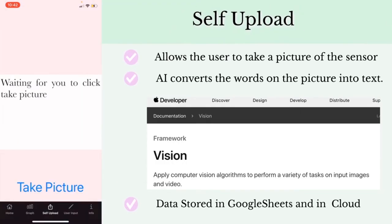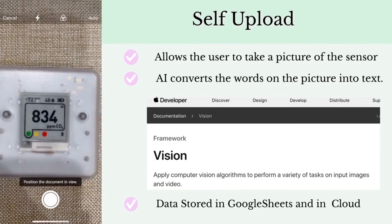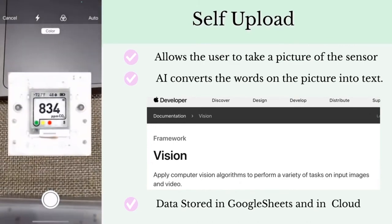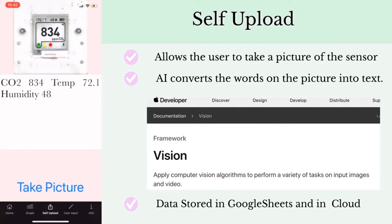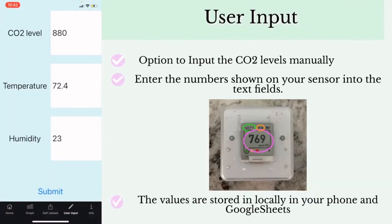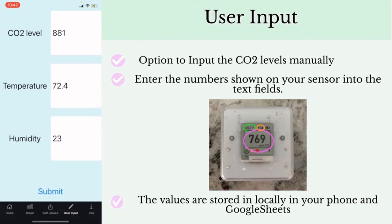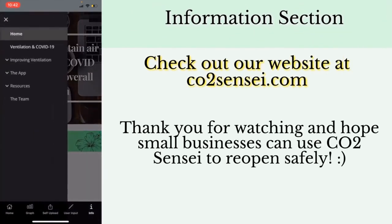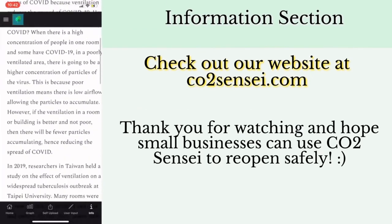For CO2 Sensi without Bluetooth, the self-upload allows the user to just take a picture of the sensor screen. Our artificial intelligence will detect the text and the CO2 level is still saved in Google Sheets. The user input section allows users to manually input the carbon dioxide levels, and the data is entered into Google Sheets and the cloud. The information section connects to our website, CO2sensi.com, and has information about ventilation and COVID-19.